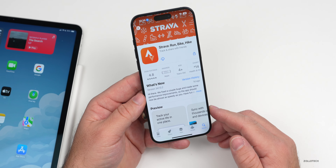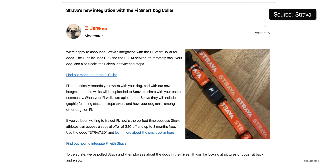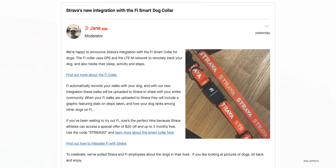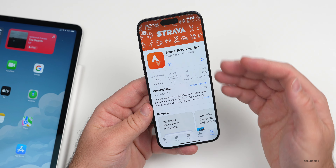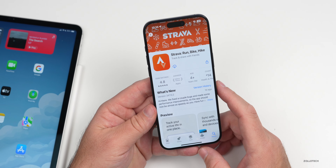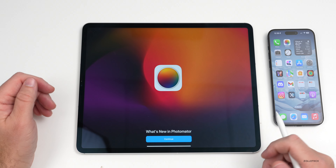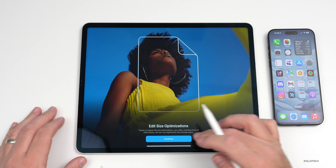We've seen search ads within the App Store for a little while now, and they're rolling out to more places. Sometimes you'll see a little ad at the top when looking for an app. This isn't really anything exciting, but it's rolling out in Latin America with support in Brazil, Bolivia, Costa Rica, the Dominican Republic, El Salvador, Guatemala, Honduras, Panama, and Paraguay. So you'll start seeing those in different countries where app developers can advertise their app.